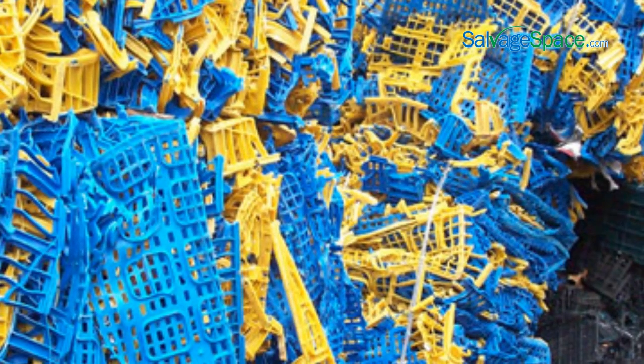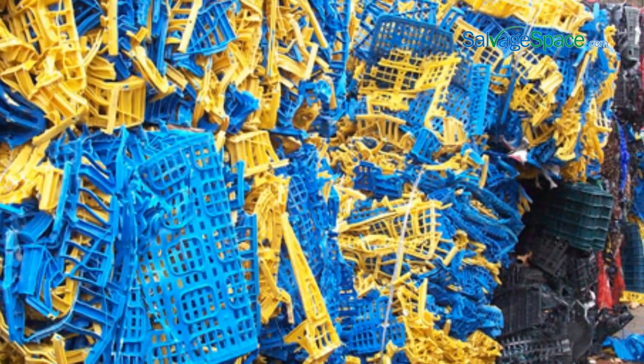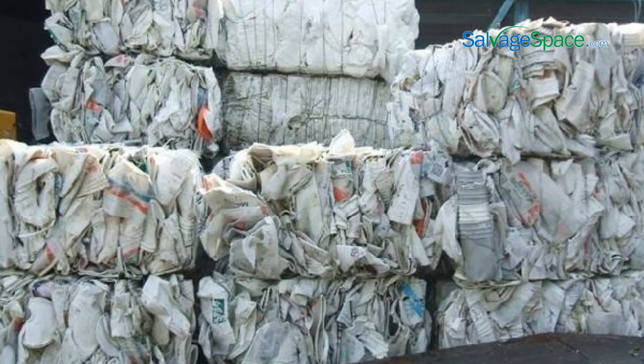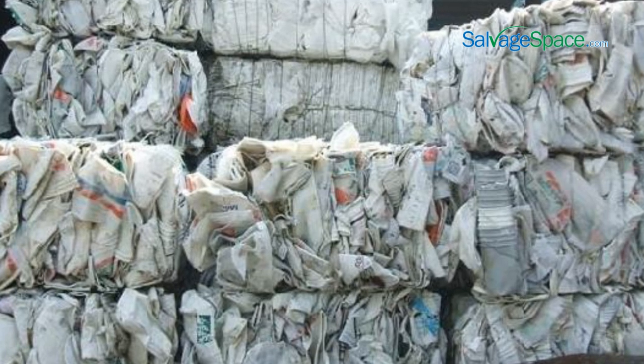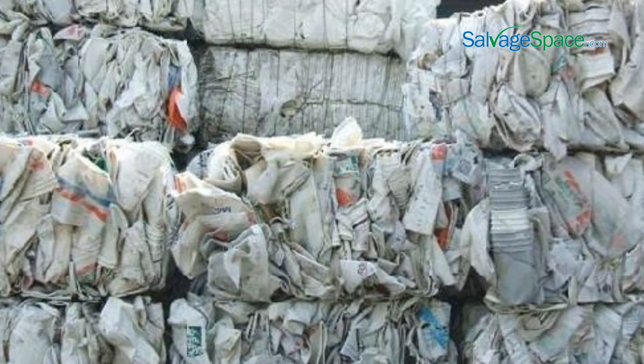Some of the most commonly sold forms of plastic include scrap pieces, buckets, cutoffs, and runners. Though most of us would accumulate a lot of plastic covers, we would need an extraordinarily large amount of them in order to sell them commercially, as there is a minimum quantity required before you can sell your scrap.